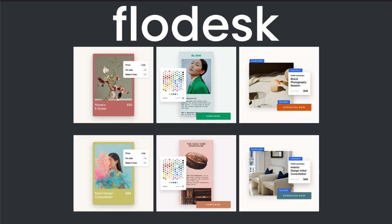Hi everyone, this is Casey Astrology. Welcome back to my channel. In today's video, I'm going to be talking about Flowdesk.